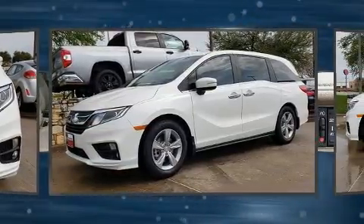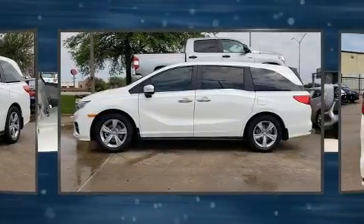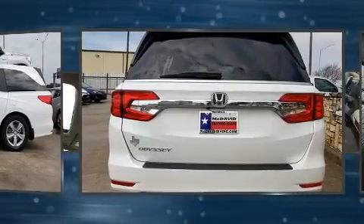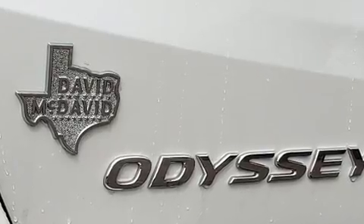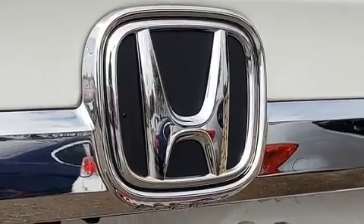Honda prioritized fit and finish, as evidenced by front and rear reading lights, speed-sensitive wipers, a built-in garage door transmitter, turn signal indicator mirrors, and power windows. Features such as automatic climate control and leather upholstery prove that economical transportation does not need to be sparsely equipped.